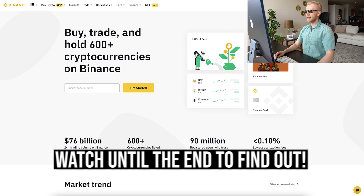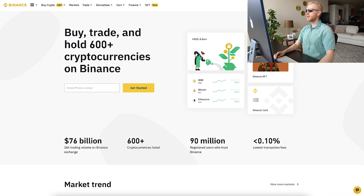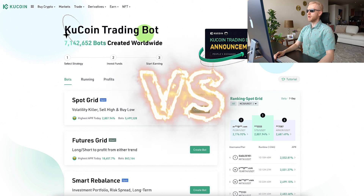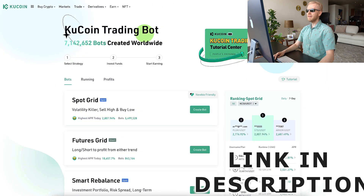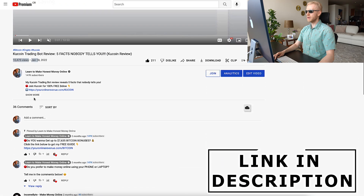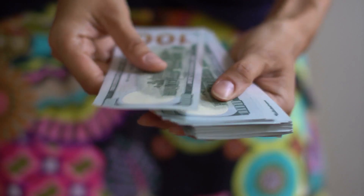I will also reveal to you at the end of this video this three-step strategy that I personally use. But first, we are going to compare these bots. If you are a new user and you don't have a Binance or KuCoin account, I will leave you links and resources in the description. You can click "show more" to get the referral codes and all the bonuses.